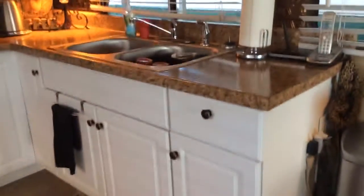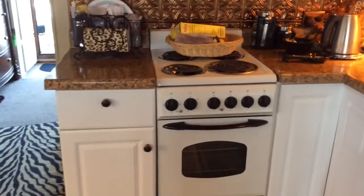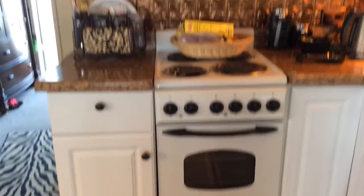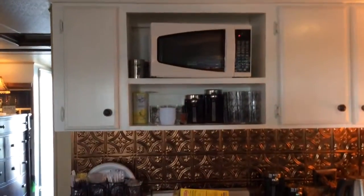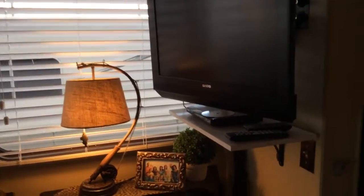We have new cabinetry, cabinet top, stainless steel sink, stove, oven, microwave, and a full-size stainless steel refrigerator. Flat screen TV. Storage.